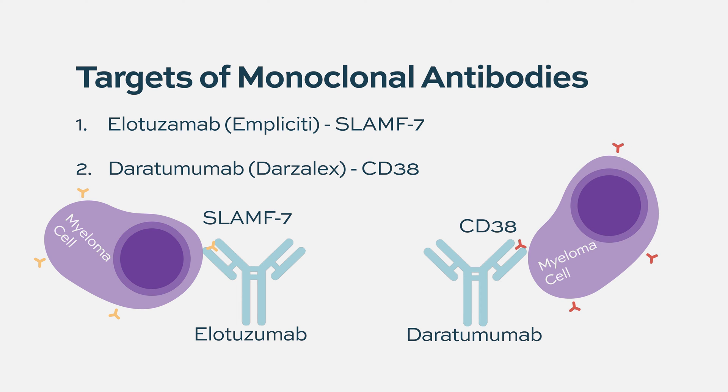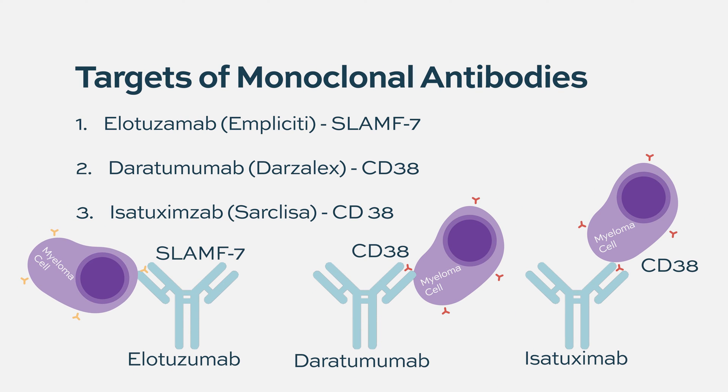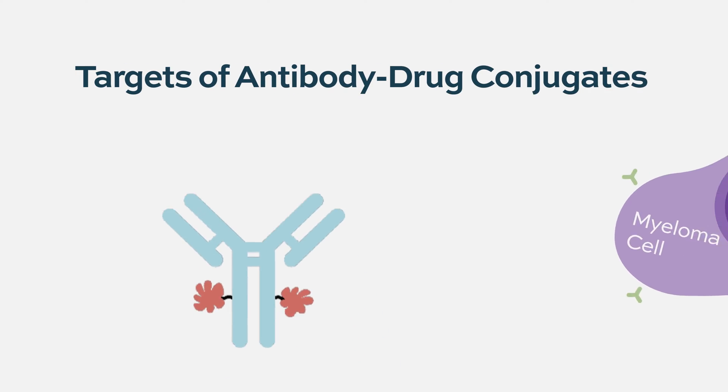Shortly after daratumumab was developed, there were a number of other antibodies that recognize the same CD38 target. They're not exactly the same drug because they recognize a different part of CD38, but closely after came isatuximab, which has since received FDA approval for relapsed/refractory myeloma in combination with either pomalidomide or carfilzomib. There have been one or two others further in development as well.